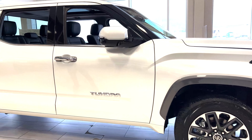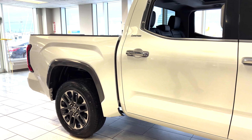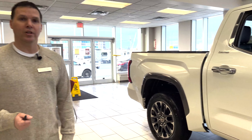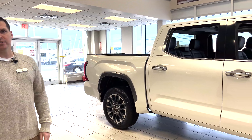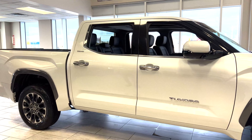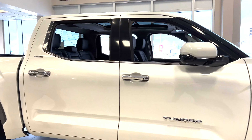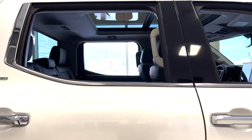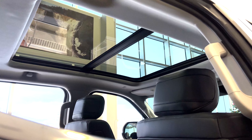This being the CrewMax, it has the traditional bigger back seat and a five-and-a-half foot box. You can also get that model in a six-and-a-half foot box and still have the CrewMax big back seat. And one of the key features that now comes on the CrewMax models is the panoramic sunroof.